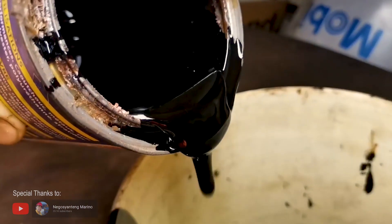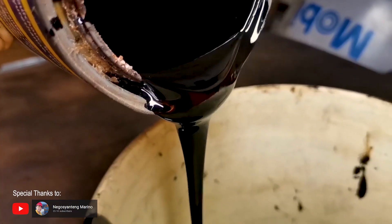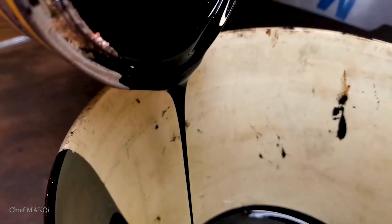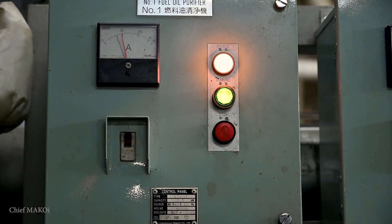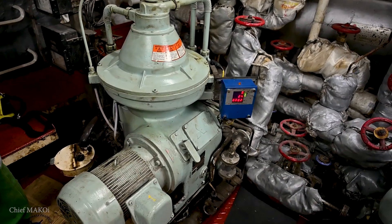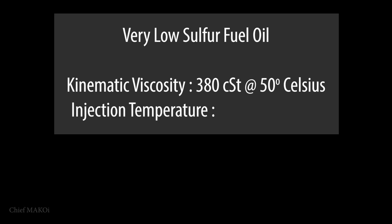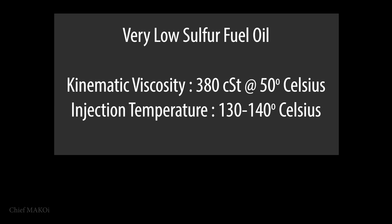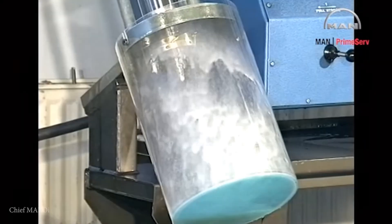VLSFO has a high viscosity, commonly at 180 or 380 centistokes at a temperature of 50 degrees Celsius. It has to be stored at around 40 degrees in order for the transfer pumps to be able to get suction, and once purified, it's kept in the fuel oil service tank at around 90 to 95 degrees Celsius. Using the 380 CST variant, in order for it to be injected into the main engine, it needs to be heated to around 135 degrees Celsius. At that temperature, the viscosity goes down to around 12 to 13 centistokes, enough for it to be atomized when injected into the engine.